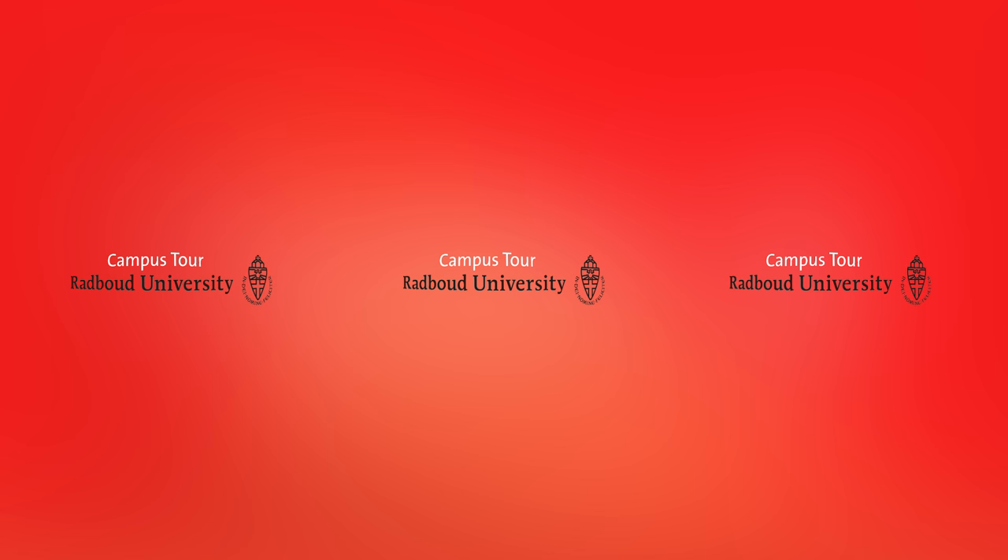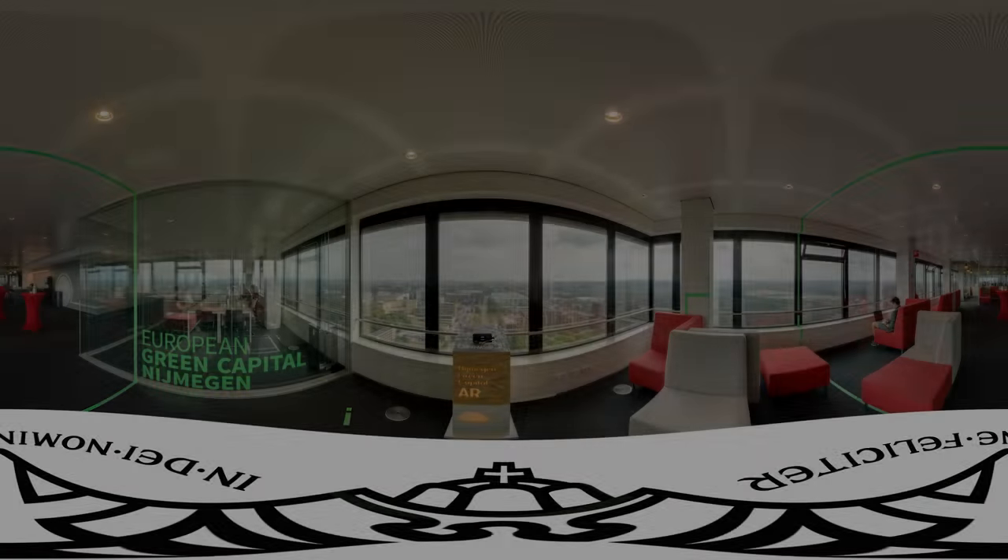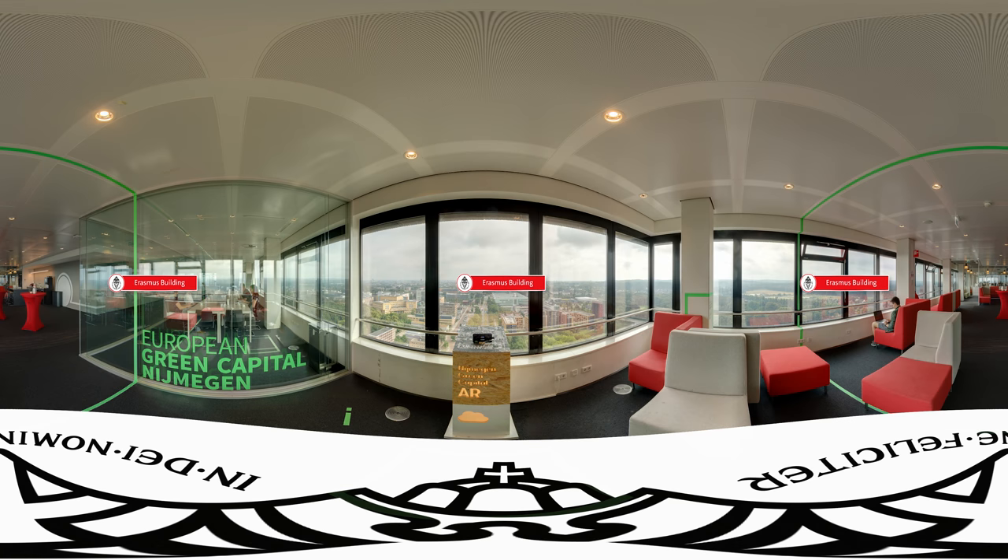Welcome to Radboud University and welcome to the Erasmus building. This is the tallest building on campus and also the tallest building in Nijmegen. This building houses the Faculty of Arts and the Faculty of Philosophy, Theology and Religious Studies. From the Erasmus building we have a great view of our beautiful green campus, and this is why it's a great place to study.